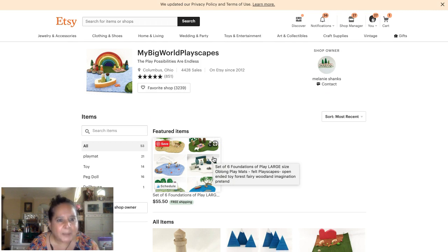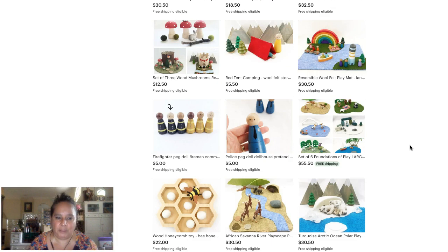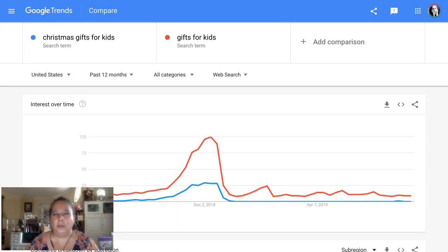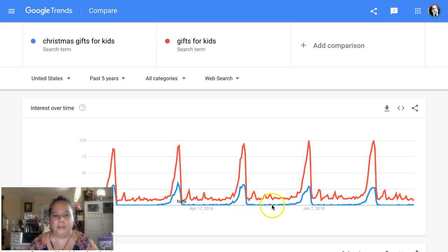None of these toys are particularly Christmassy — maybe one if it has a nativity scene, but otherwise no. I was thinking: should we put 'Christmas gifts' even if it isn't a Christmas item? And I think no, based on Google Trends. Right around December, if we look at the last five years, the spikes for 'gifts for kids' are much higher than for 'Christmas gifts for kids.' That tells me: don't try to game the system.